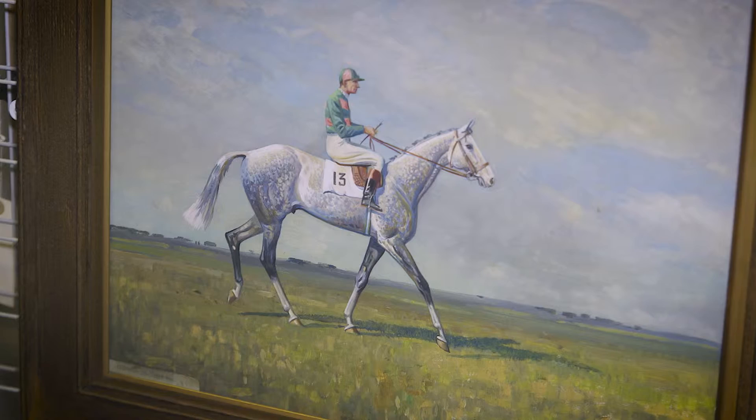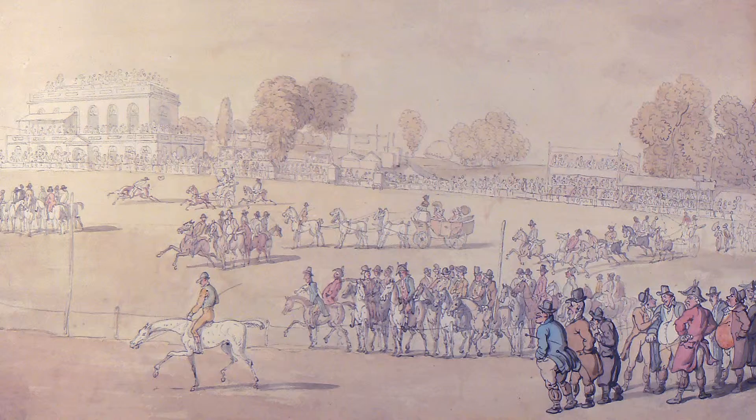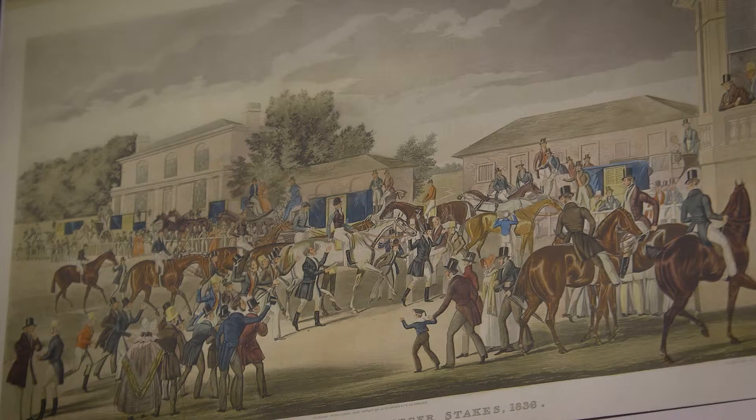When people look at the exhibition I suppose they're looking back in history really. They'll look at how the actual architecture of the racecourse has changed, and obviously a lot of people won't realise how long the race has been run for. The St. Ledger itself is the oldest classic horse race, so it will give an insight looking back almost to the beginning of that actual race.